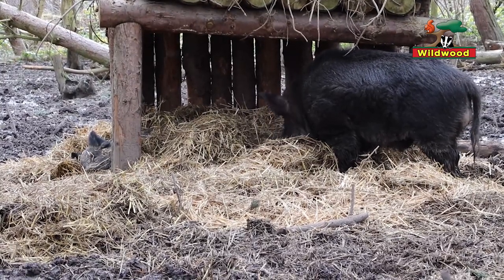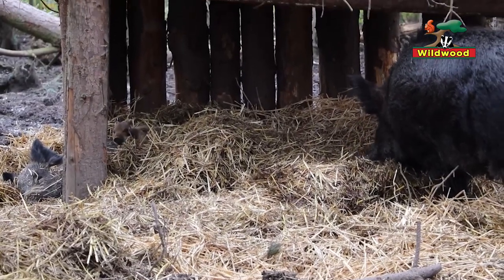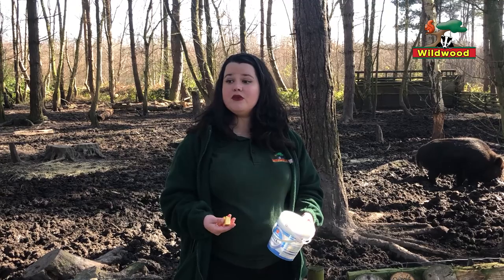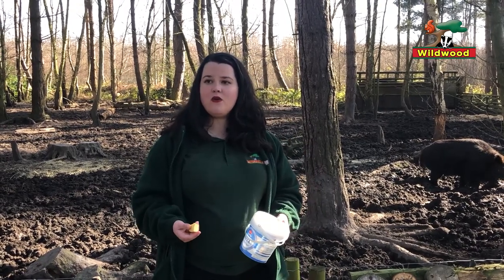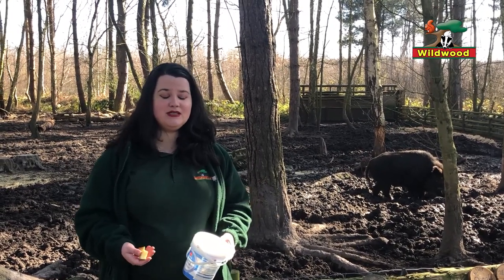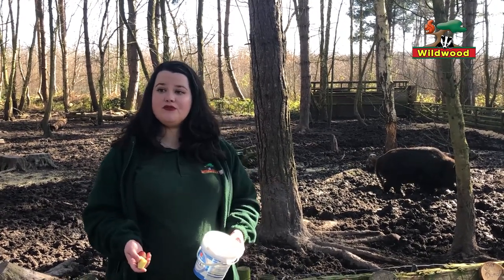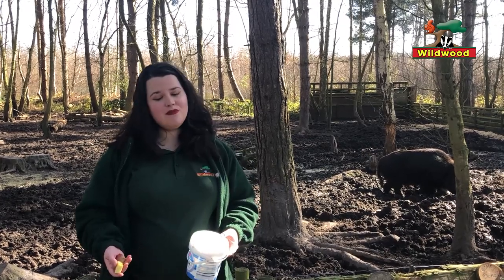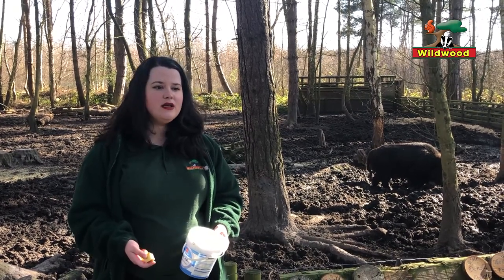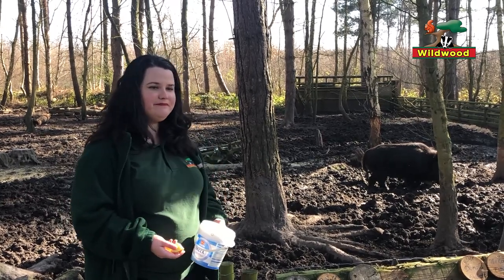I wouldn't advise going near them, especially if you have a dog, because at this time of year they're going to be very protective of their young — just like any mum or dad, wild boar will do anything to keep their boarlets safe. They weigh about as much as a full-grown man and can run a lot faster — do you really want 100 kilos running at you at 35 miles an hour? The males also have really impressive sharp tusks, and they are absolutely evolved to protect themselves and their families. We recommend you come to Wildwood to see them rather than seek out wild ones, as wild boar may get aggressive if they feel threatened, especially if you've got a dog.